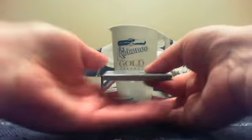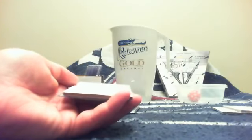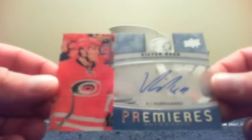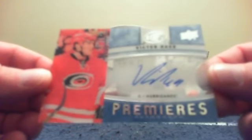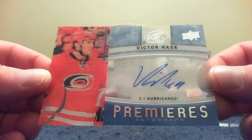Next pack: on the back for Rich and the Winnipeg Jets it is a Blake Wheeler base card. Then a spacer. On the front for Bill and Chicago it is a Duncan Keith base card. And for T-Both and Carolina we have an Ice Premieres autograph of Victor Rask — very nice, those cards are not numbered, but that will go to T-Both. Congratulations Terry.